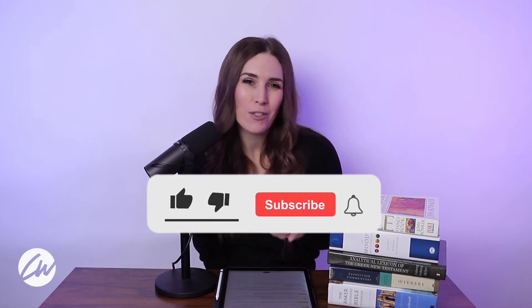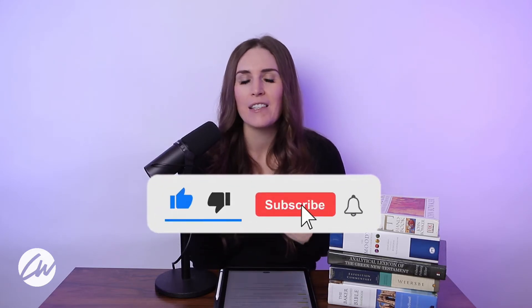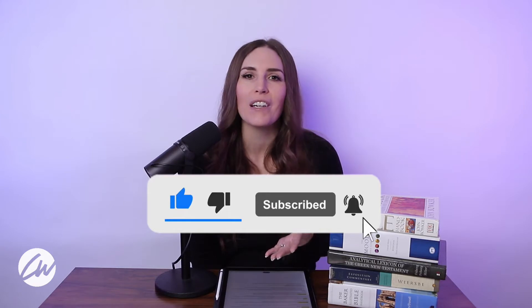Before we get into it, if you could like and comment on this video — I just like to hear your thoughts, and the likes and comments help spread the word of any video that we put out at Colonial Woods. So the more you like and comment, the better it is for everybody. Well, let's get into the meat of some of the resources that are available to us as we study the Bible.